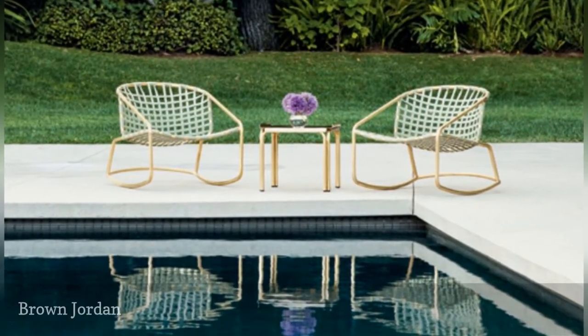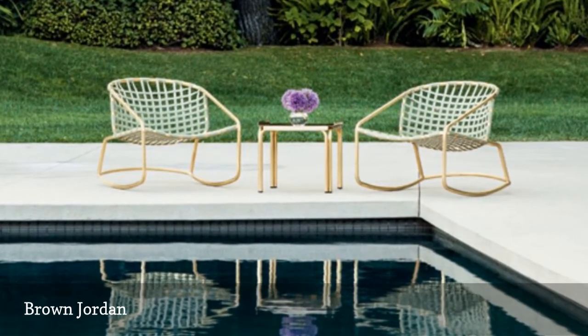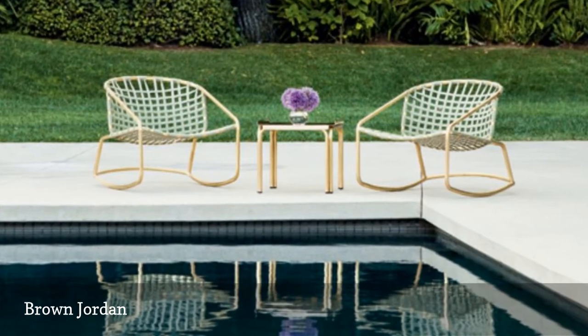Location: started in Pasadena, California. Year established: 1945. Founders: industrial designer Robert Brown and Hubert Jordan.